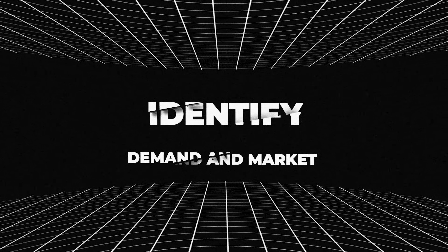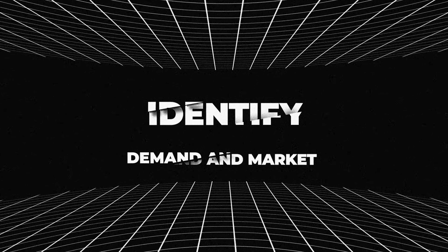Now let's talk about the first section: identifying demand and market, and making sure there's a big enough market for you to launch this course. We've gotten a lot of questions from people saying they're not sure if people are interested in their skill or what type of course people want. There are two ways of identifying this. The first and easiest way is if you already have an audience — if you're already an influencer with followers on Instagram, YouTube, or Twitter.